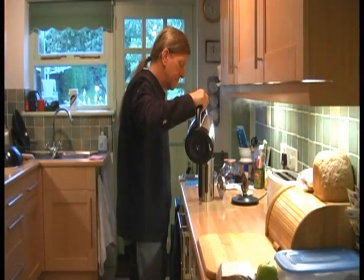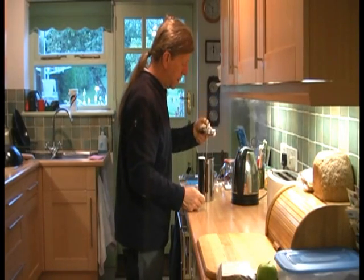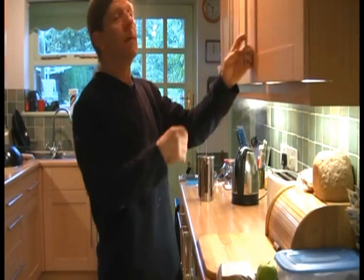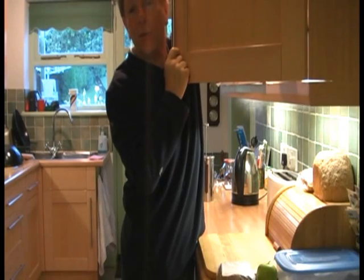It's stupid o'clock in the morning and this is my morning routine. First of all is get the kettle on, make the coffee. Whilst the coffee is brewing, our first job of the day is to sort the drugs out.